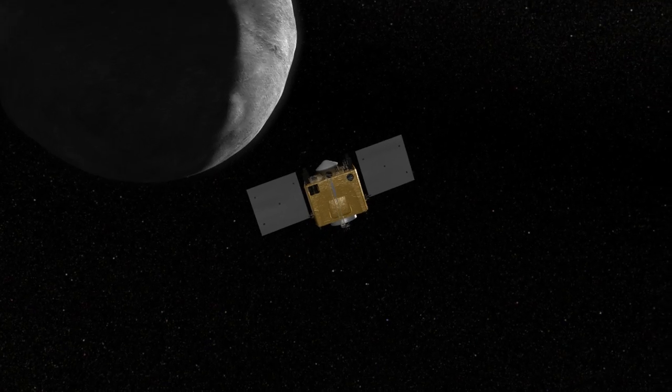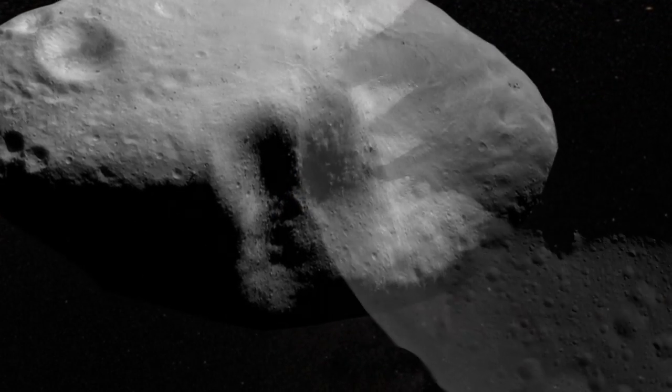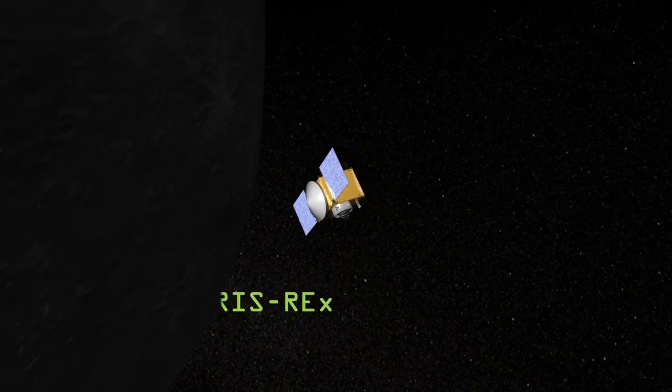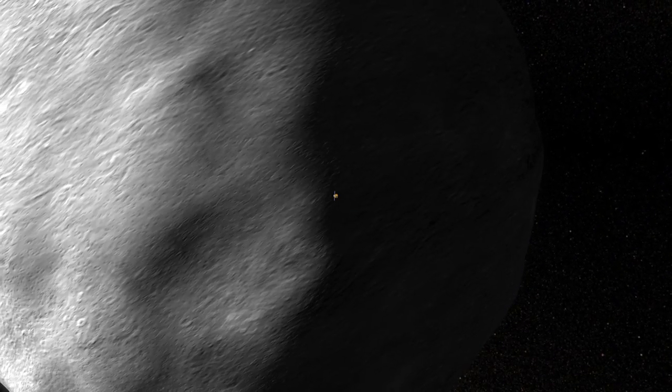How would we navigate a spacecraft around an asteroid in the future? And what can we learn from the asteroids themselves? To answer these questions, NASA is sending the OSIRIS-REx spacecraft to another near-Earth asteroid, designated 1999 RQ-36.